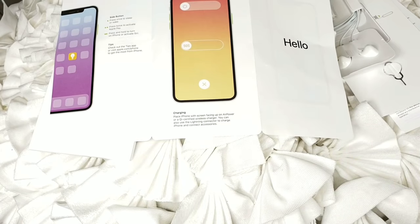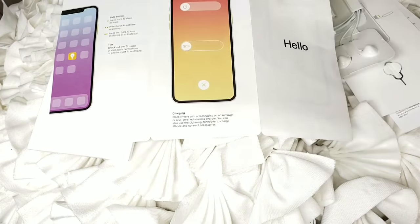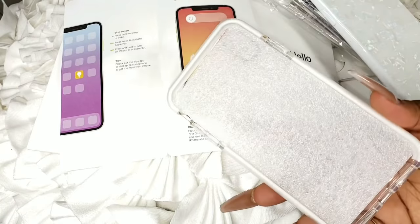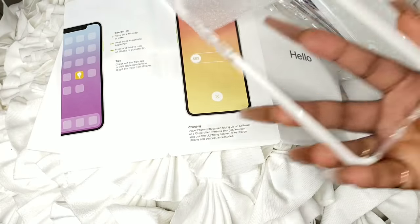A lot of you guys are asking about phone cases. If you want a case collection video, give it a big thumbs up — I already have like 20 cases. I'm a case queen! I'll show you a few of the most basic ones. I get my phone cases from everywhere: Etsy, AliExpress, eBay, Amazon, Best Buy, Five Below — everywhere. This first one is an all-clear protective case that looks just like this.